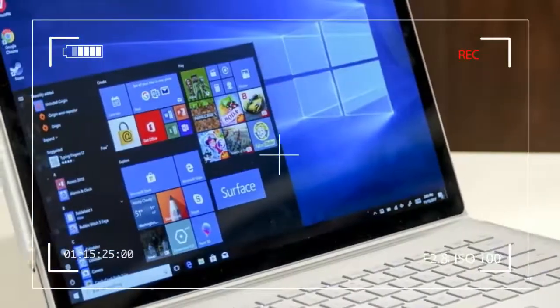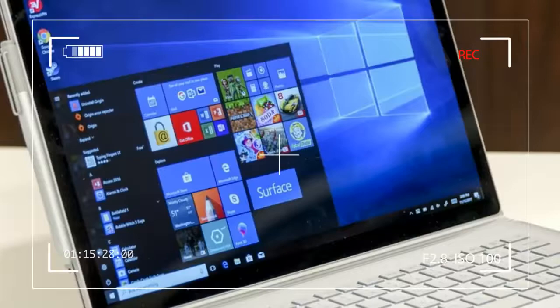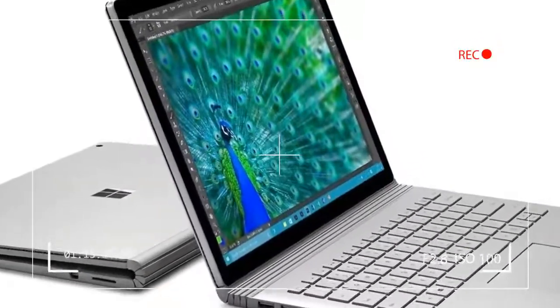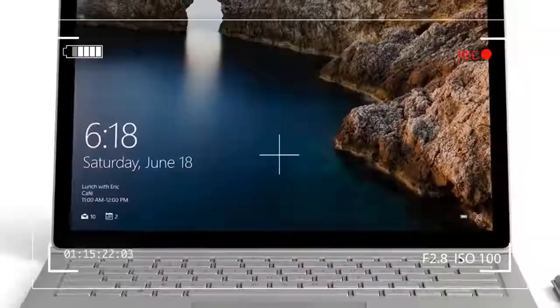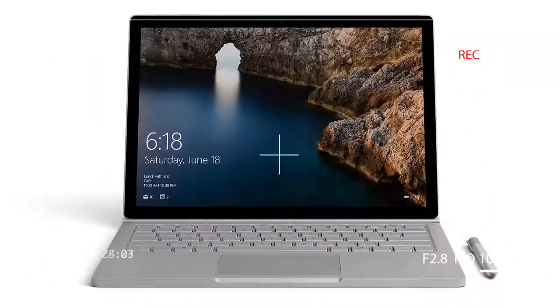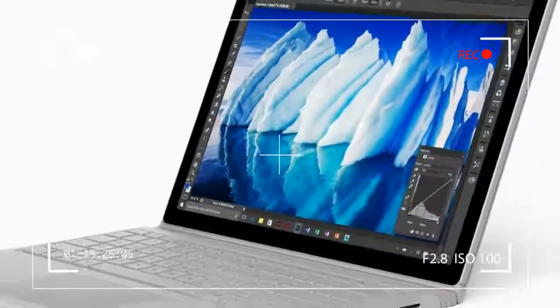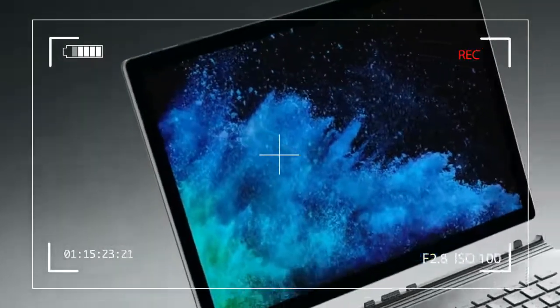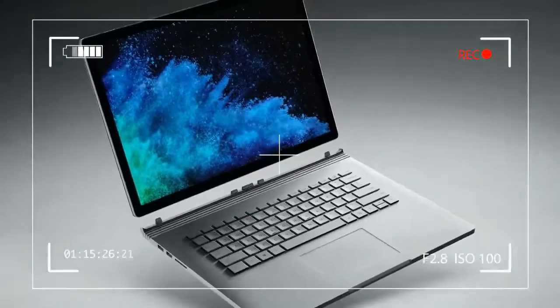Microsoft's Surface Book is starting to show its age. Redmond has been busily producing a new Surface laptop, an updated Surface Pro, and the Surface Studio, but no sign of any more updates to the impressively high-end 2-in-1 book. A new keyboard last year helped bump the battery and graphical performance, but there's still no Surface Book 2.